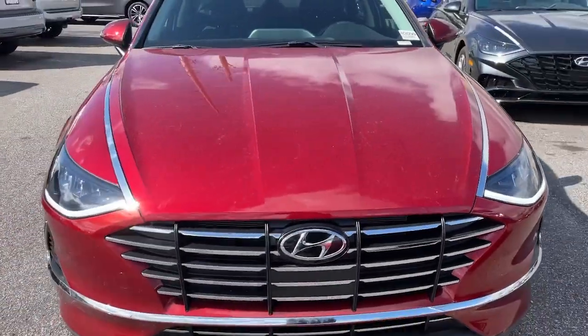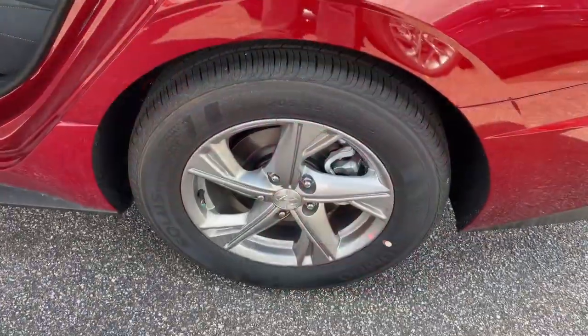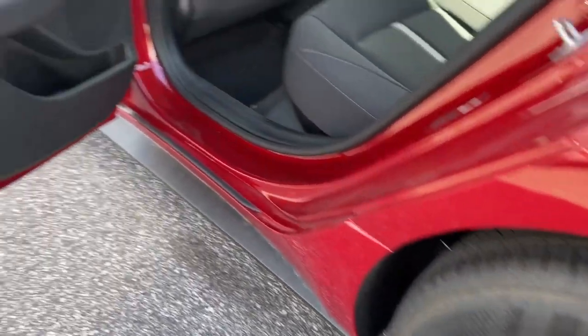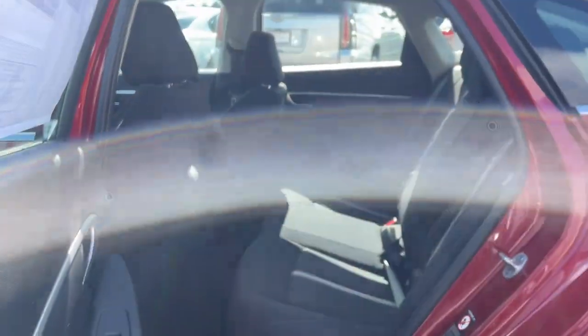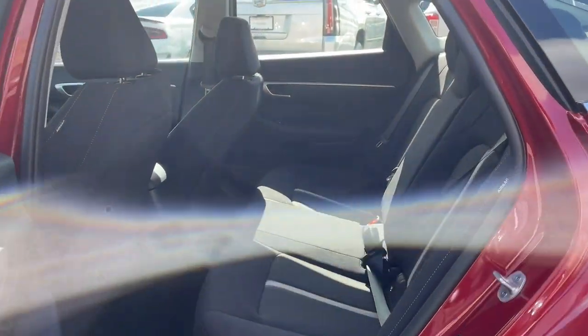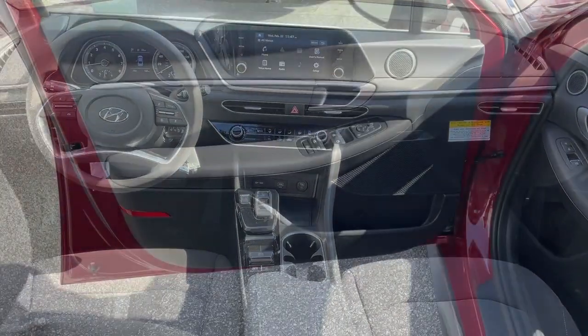The following are some of this vehicle's highlighted options: Lane Departure Warning, Keyless Entry, Backup Camera, Lane Keeping Assist, Heated Mirrors, Adaptive Cruise Control, Bluetooth Connection, Blind Spot Monitor, Aluminum Wheels, and Steering Wheel Audio Controls.